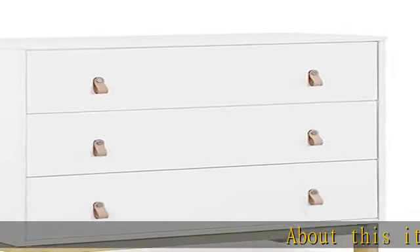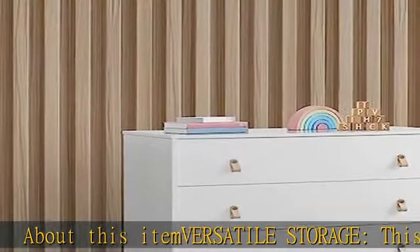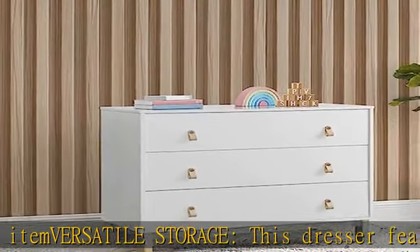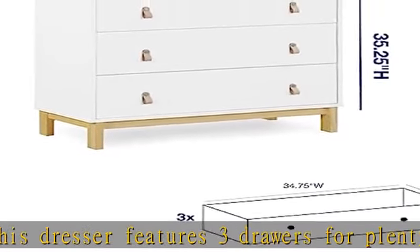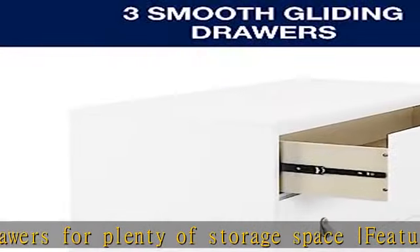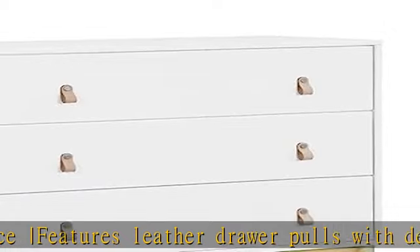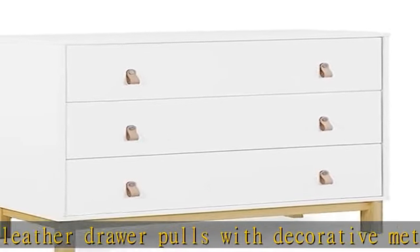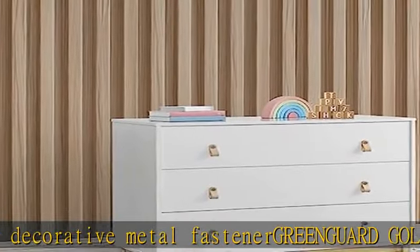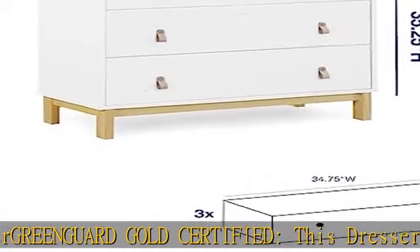Versatile storage: this dresser features three drawers for plenty of storage space, with leather drawer pulls with decorative metal fastener. Greenguard Gold certified, this dresser meets stringent chemical emission standards to create a healthier home for your child, tested for more than 10,000 chemicals and VOCs. This dresser is certified to contribute to cleaner indoor air. Safe option: dresser includes tip-over restraint for you to securely attach to your wall, with stability verified.